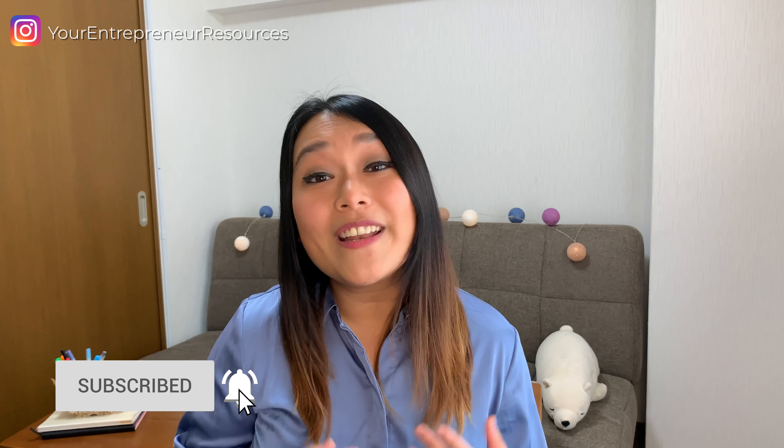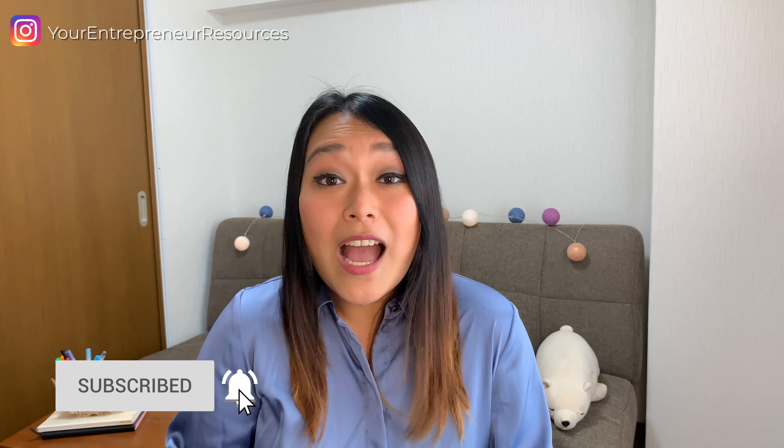Let me know in the comment section below what your biggest takeaway is, and if you have any tips you'd like to share, we'd love to hear it. Thank you so much for being here today, and I'll see you in the next video.